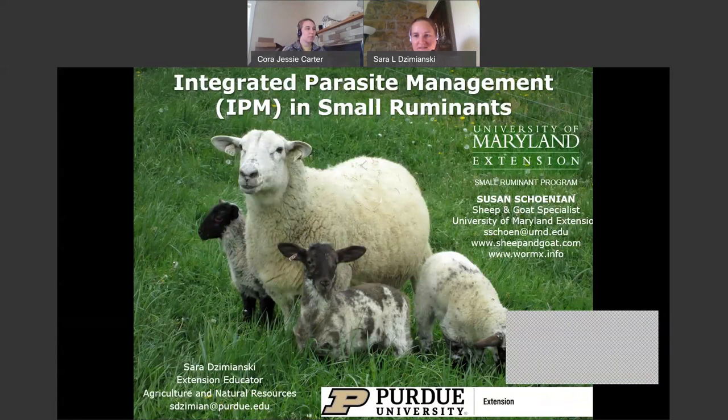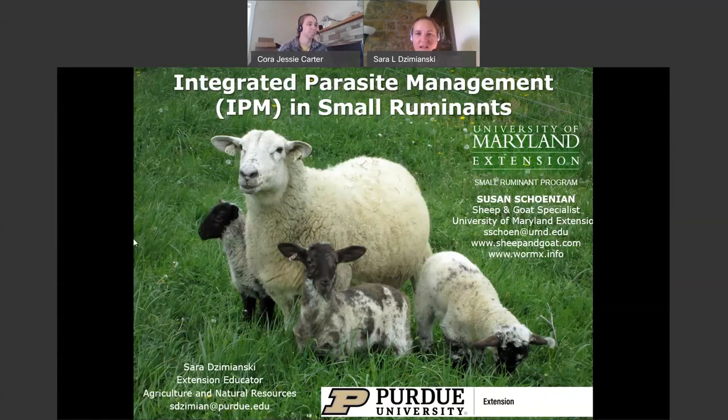Hi everybody. I'm Cora Carter, and I'm the Ag and Natural Resources Extension Educator in Bartholomew County, Indiana. Today we're going to present on small ruminant parasite management. This is a topic that's really important to all of our sheep and goat producers. This particular presentation is not going to qualify you to perform FAMACHA testing on your own sheep or goats, but it's a good overview of integrated parasite management in sheep and goats.